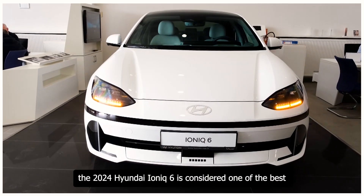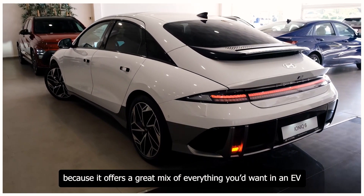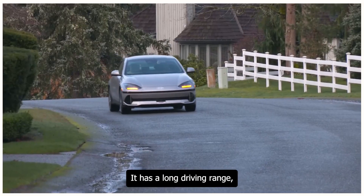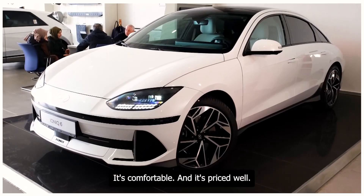The 2024 Hyundai Ioniq 6 is considered one of the best EVs because it offers a great mix of everything you'd want. It has a long driving range, it's powerful, it looks great, it's comfortable, and it's priced well.